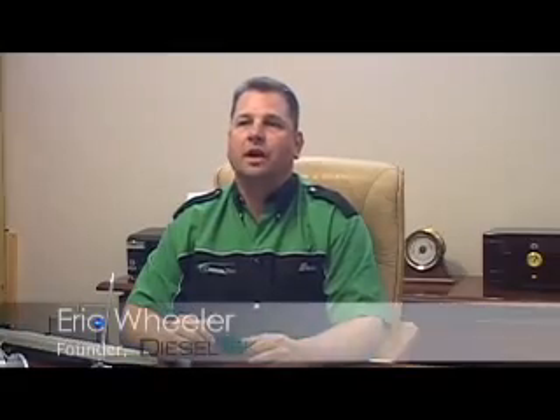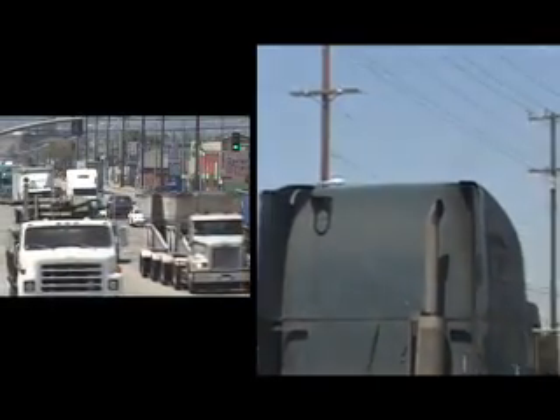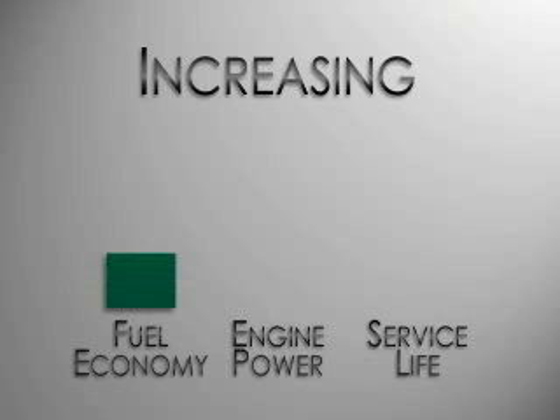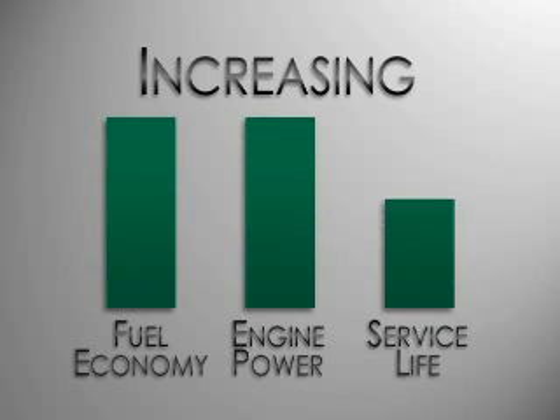Diesel Tech is an environmental company that provides a new technology to the diesel industry that reduces opacity. Opacity consists of black smoke, soot, and particulate matter from the diesel exhaust — all at the same time increasing fuel economy, increasing engine power, and increasing the service life of the diesel engine.